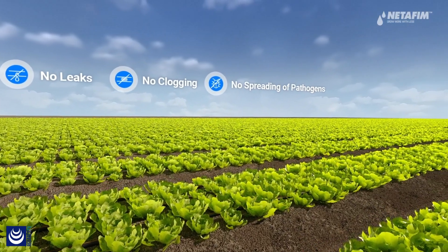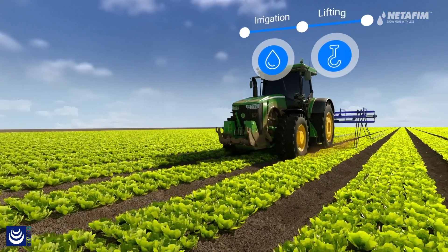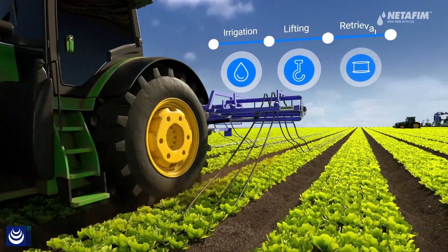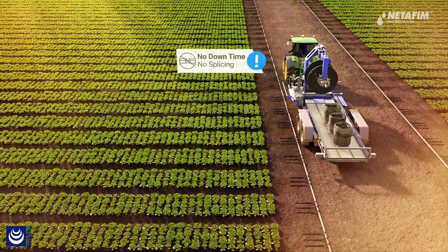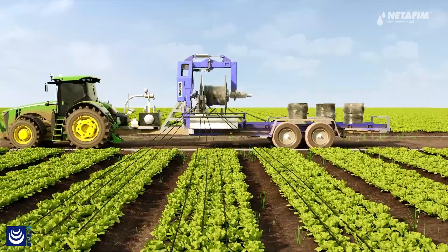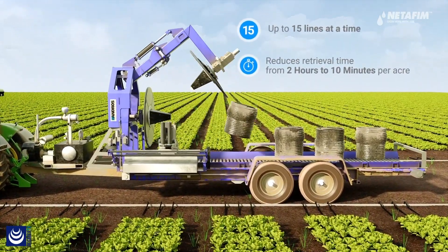Since these dripper lines are of single use, you are safeguarded from leaks and clogging, as well as from the spread of pathogens across your field. In addition, being single use enables fast and aggressive retrieval, reducing the time it takes from 2 hours to just 10 minutes per acre.